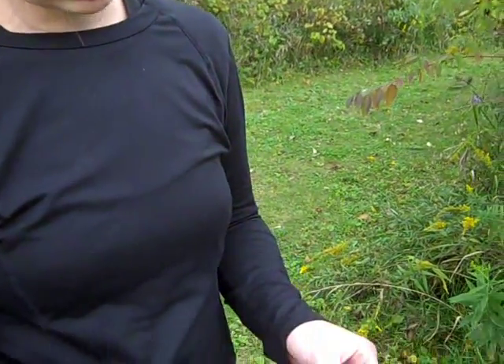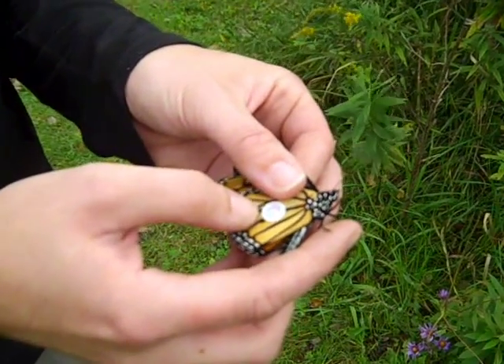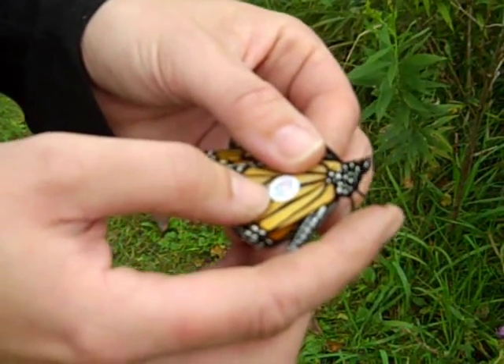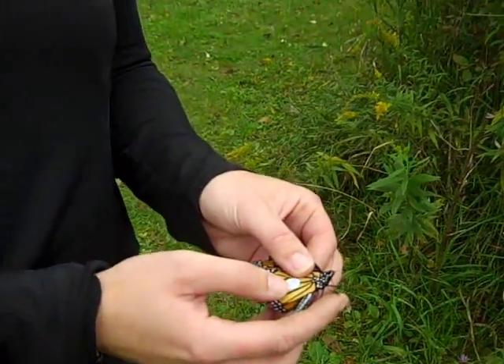Say this butterfly makes it to New Mexico and it dies — gets hit by a truck or something of the sort. Somebody finds this tag, and there's a phone number they can call to report the tag number. That gives scientists a snapshot of where this butterfly originated from and where it ended up, which helps tell scientists a lot more about these insects' migration. The more data they can gather, the better, and we can figure out why and how they're making it to Mexico.